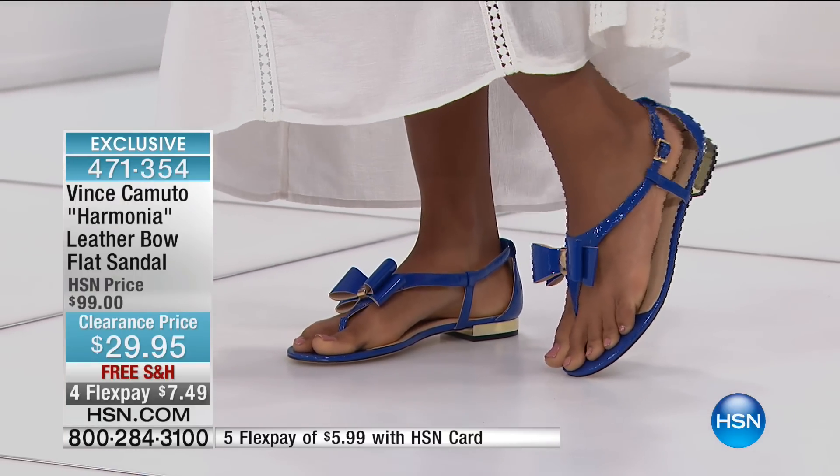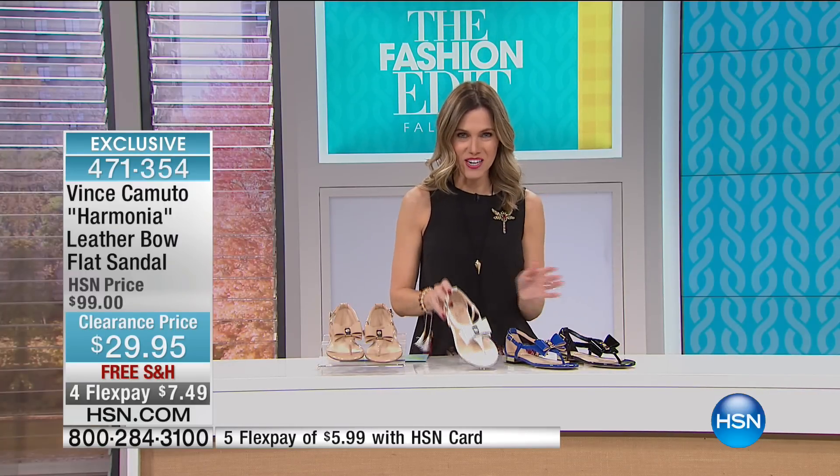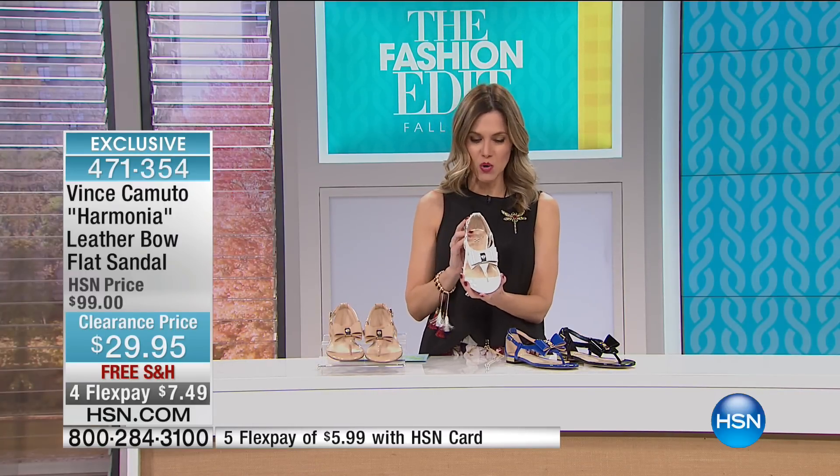60% off this morning — originally $99, so we've taken almost $70 off. These are free shipping and handling. And on flex, $7.49 to get this gorgeous shoe home.